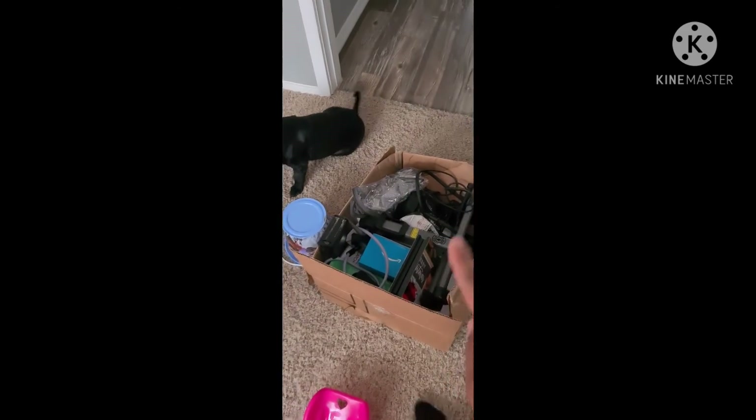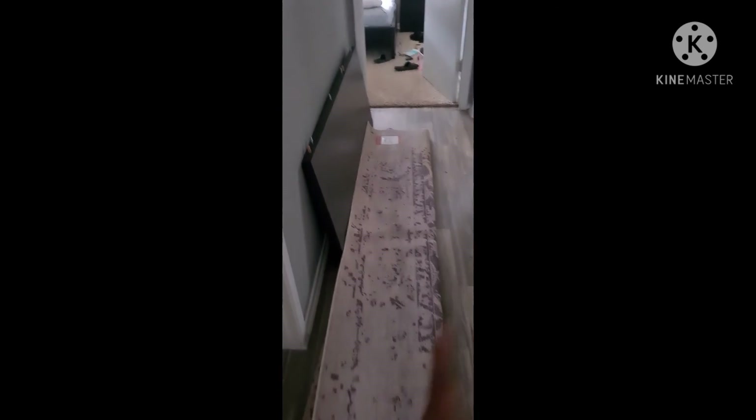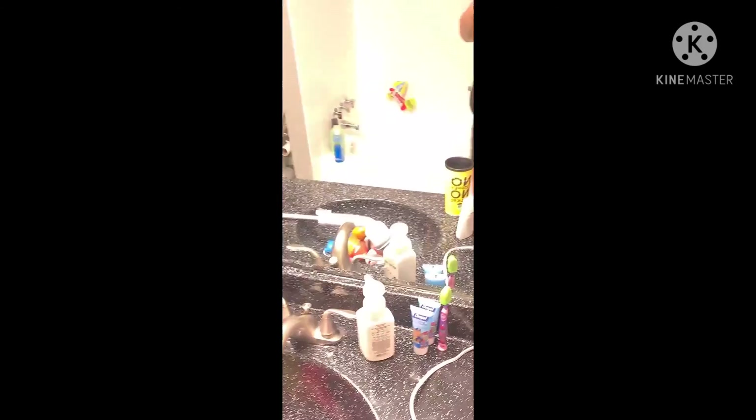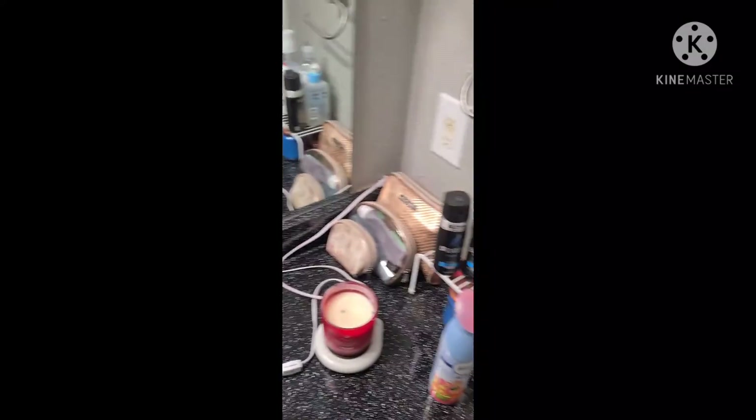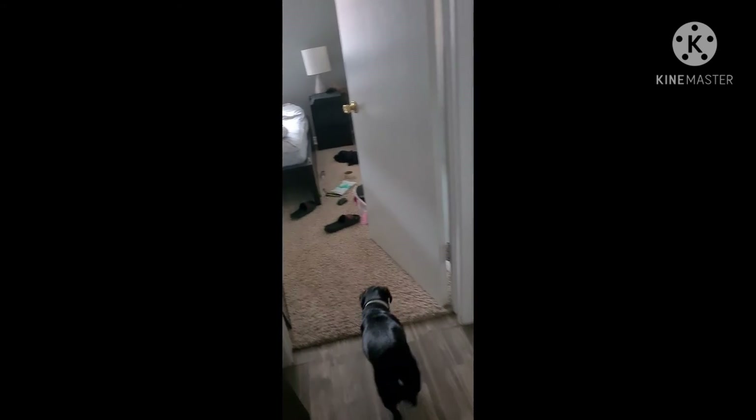We still need to put this up. We're getting rid of this rug. We still have to put our bed together. I cleaned out the tub, which is why this is right here. The living room is set up but I'm not going to show y'all that because Johnson's in there — he doesn't like to be on screen. We still need to clean up the bedroom.